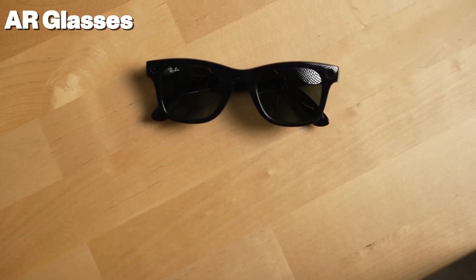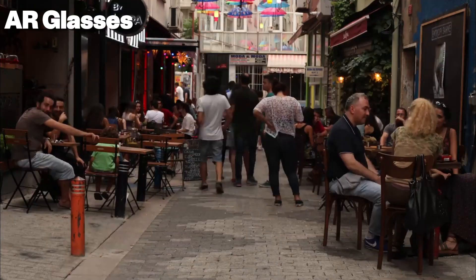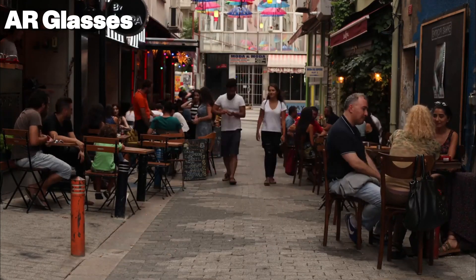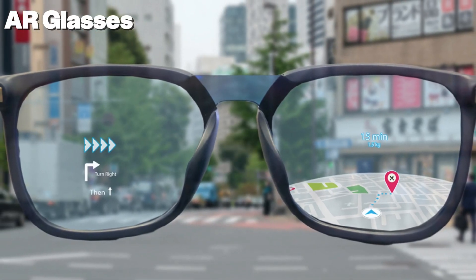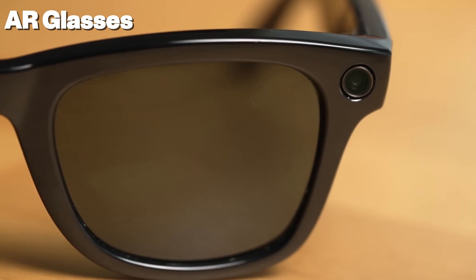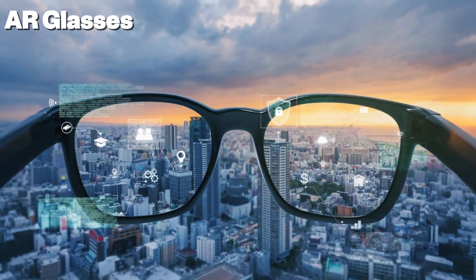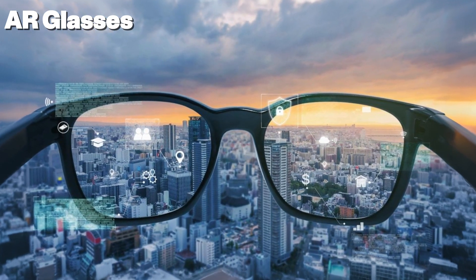So what exactly are AR glasses? AR stands for augmented reality, which means adding digital elements to your real-world view. Think of it like this: you're walking down the street and, without looking at your phone, your glasses show you the weather, your next turn, or even a WhatsApp message — all floating in front of your eyes. AR glasses look just like regular eyewear but are secretly packed with technology, including tiny displays, cameras, microphones, speakers, and sensors. These gadgets project digital images, texts, or videos right onto your lens so you can see the real world and the virtual world at the same time.